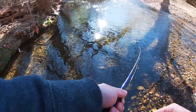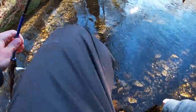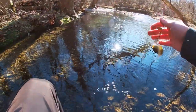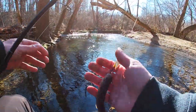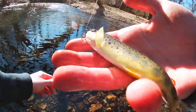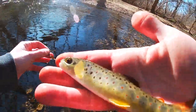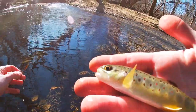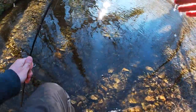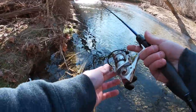Oh there we go — first one! There we go, how awesome is that! Look at this dude, the colors on that. It pops right out — beautiful little brown. That's why we came here. Mission success so far, one fish in the bag. A couple more casts in this hole and then we're going to keep moving.